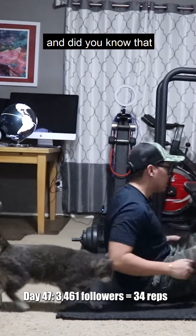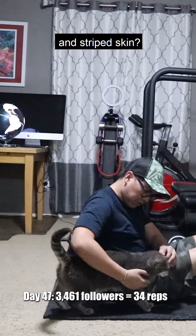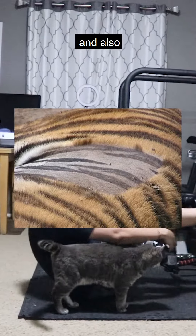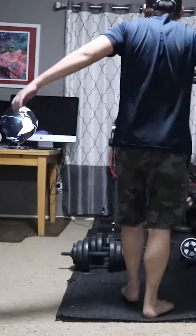This is day 47. Did you know that tigers have striped fur and striped skin? It's for camouflage, and the stripes are unique to each tiger. They have over 100 stripes on their body.